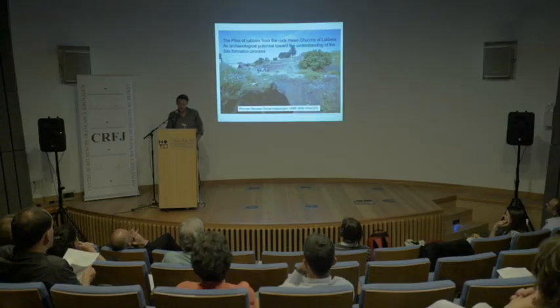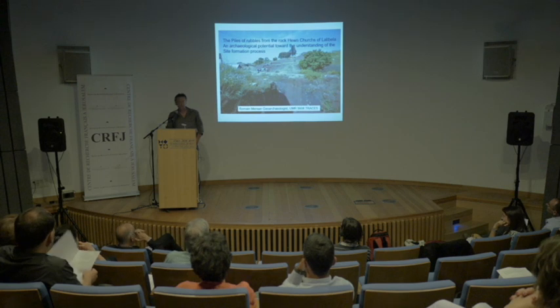I'm going to talk about Lalibela, but with another overview: the geological point of view.